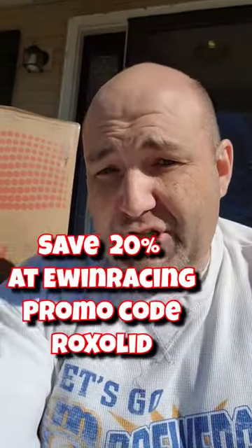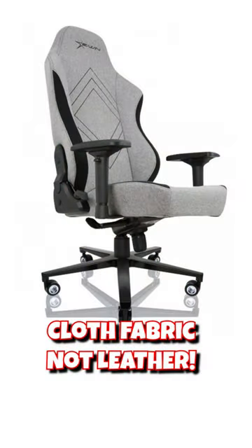So they had offered to send me a couple of different chairs. Now, one of the things I like about this one is the fact that it's not leather — it's actually cloth, which is really, really cool.